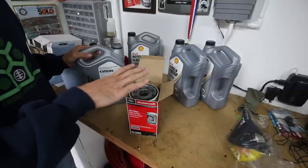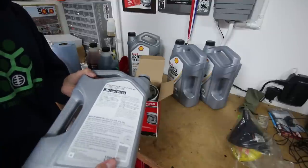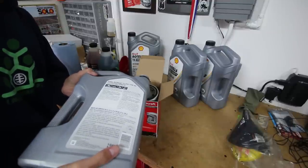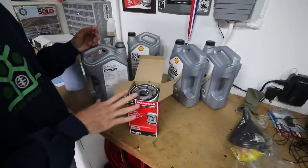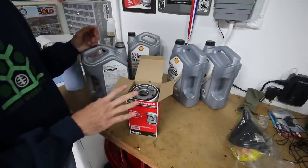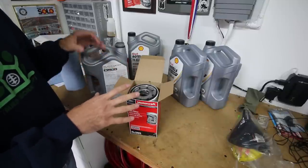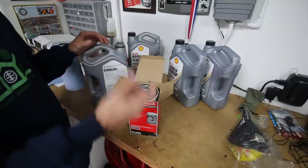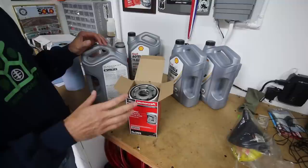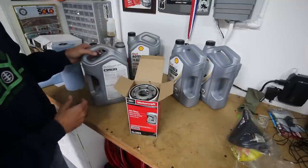The oil is going to soak into the filter and lower, so you want to give it a little bit of time and then fill it up again. This is a crucial step — you don't want to put an empty oil filter into the truck because of how much oil this thing holds. If we put an empty filter in, it's going to take a while for the system to pump oil into it and back into the engine.